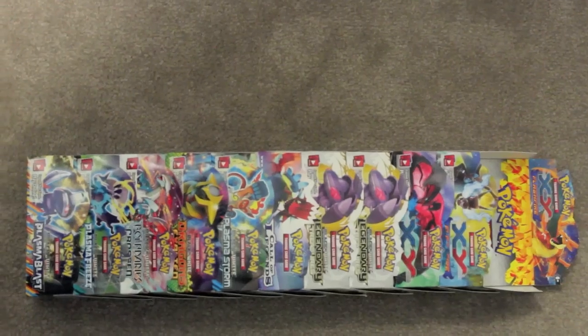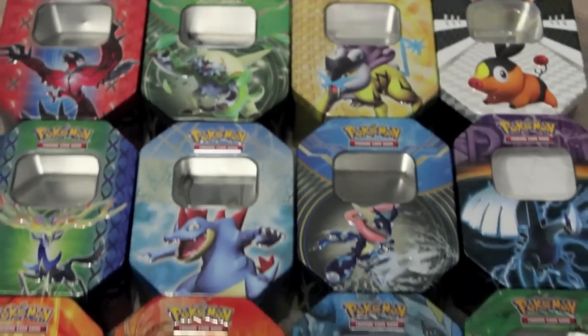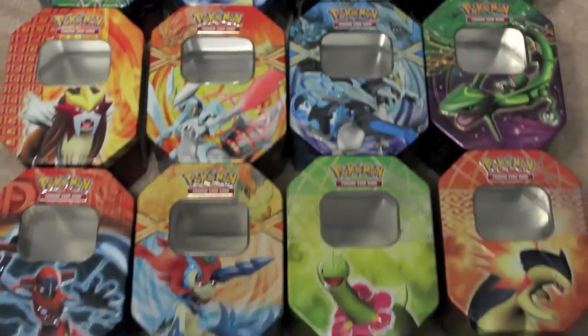A lot of people always ask me, do I chuck out my Booster Packs, my Tins, my Booster Boxes? Surprisingly, the answer is no. I keep my Booster Boxes because they stack into each other - when you finish folding them, you can actually stack them into each other and make like a long rod thing. With my Tins, I don't throw them out either, just because they're metal and I feel bad chucking a whole metal tin in the rubbish bin. So I've been collecting Tins ever since I started Pokétubing, and now I have an insane amount of Tins.